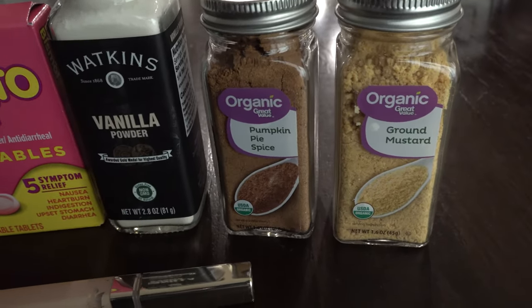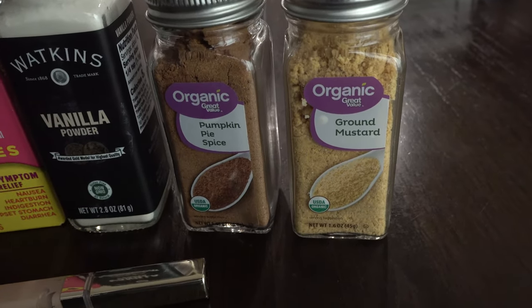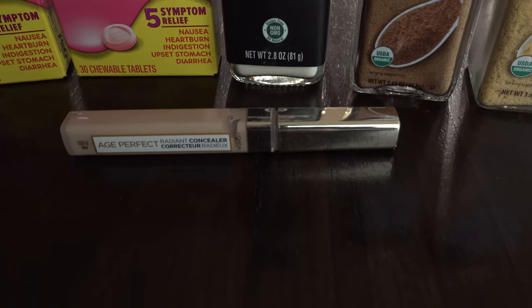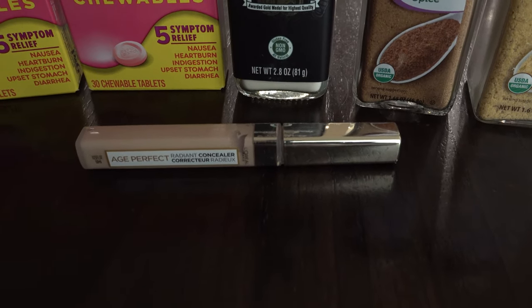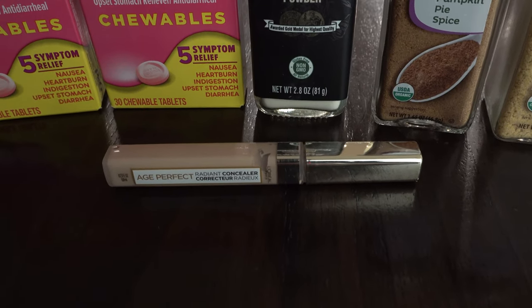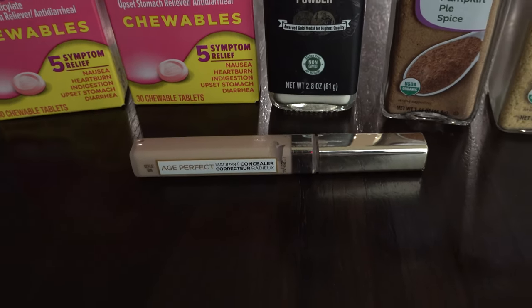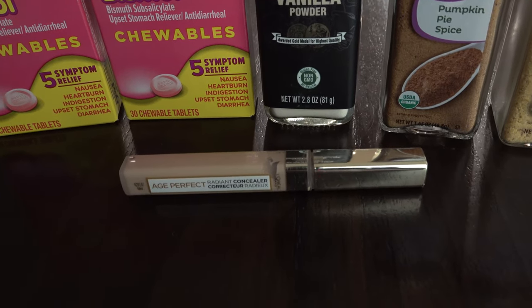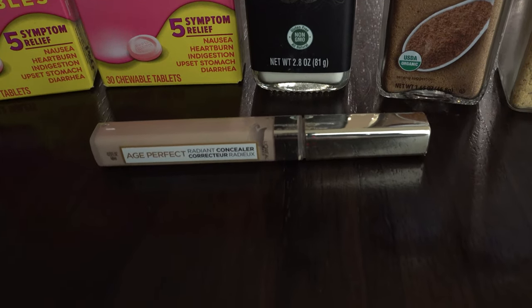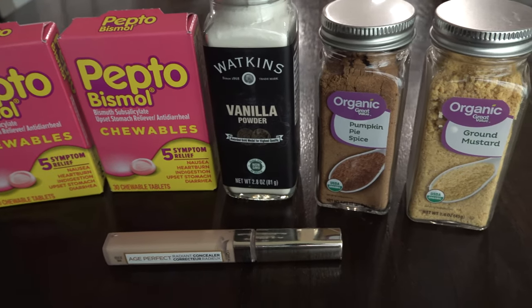We also picked up some pumpkin pie spice and ground mustard to use in recipes. And last of all, I picked up some concealer for myself — the L'Oreal Age Perfect Concealer, which was recommended by one of the very few beauty people I watch on YouTube. I trust her recommendations so I decided to give it a try. It was right around $10. This is what we picked up at Walmart for $37.71.